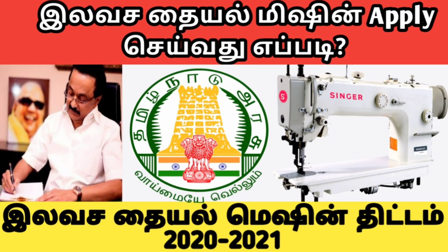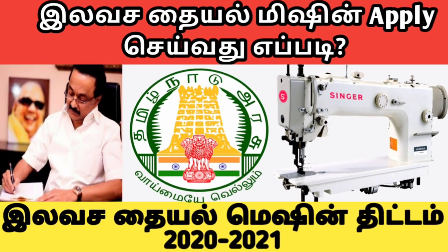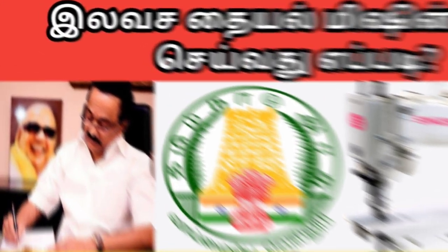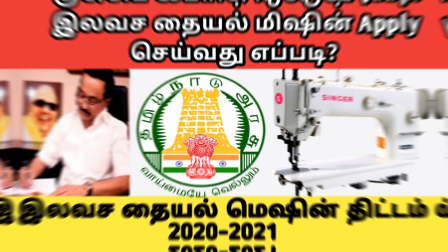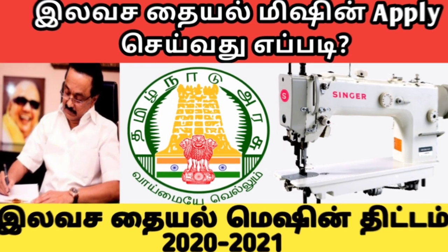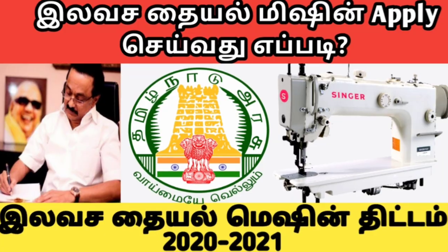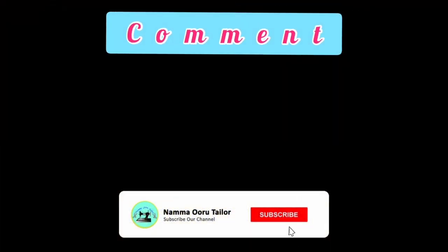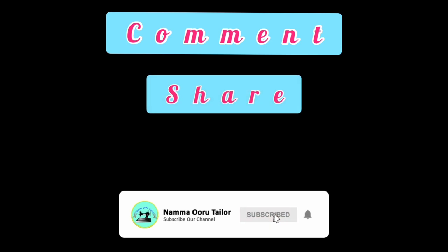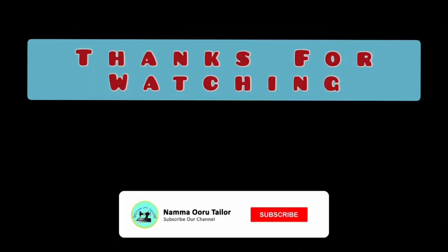This video will be very useful. If you are aware of this video, share it. How do you apply for this tailoring machine from the government? Let's see this video for the next information. Comment, Share, Subscribe, Like. Click on the link. Thanks for watching.